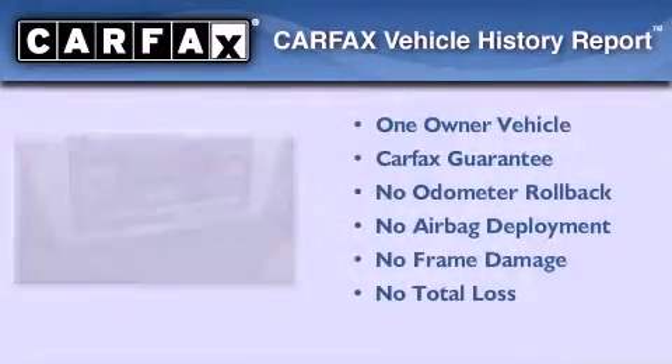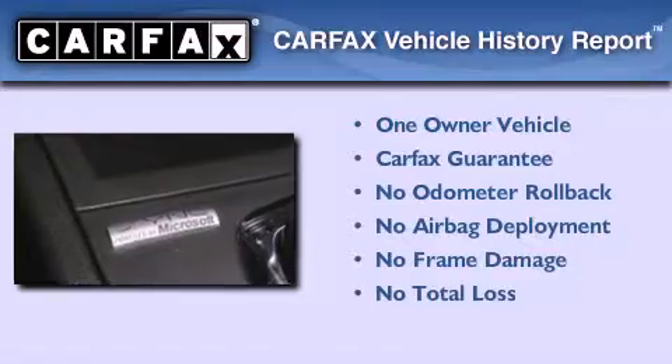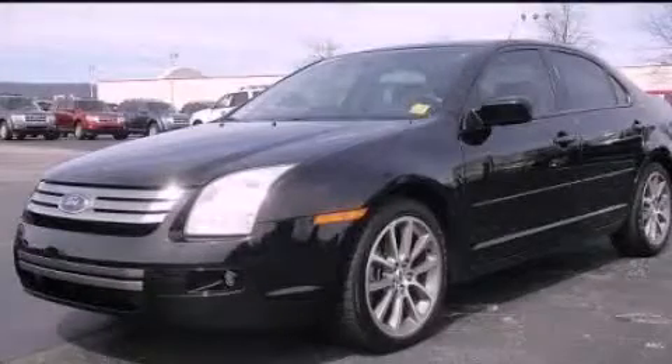This Ford has had only one owner and it qualifies for the Carfax buyback guarantee. Call or visit us right now and arrange your test drive today.